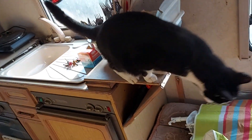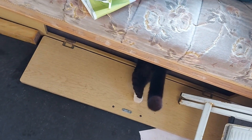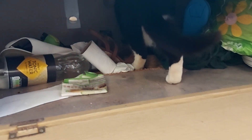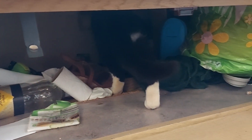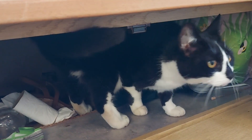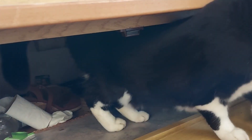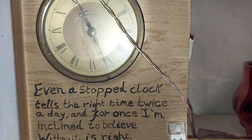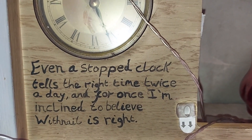We have a visitor — presumably someone who might buy this caravan. You look under there, give it a good inspection. One careful owner, no less. What's under there? Neat and tidy, as we'd expect. Hello, cat. Even a stopped clock tells the right time twice a day.